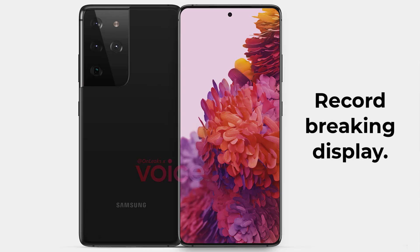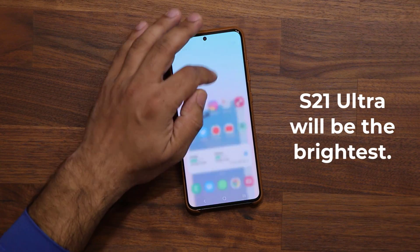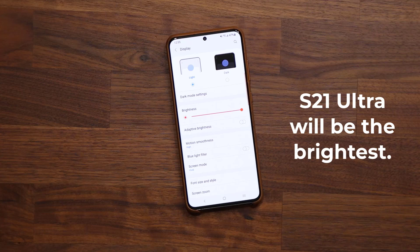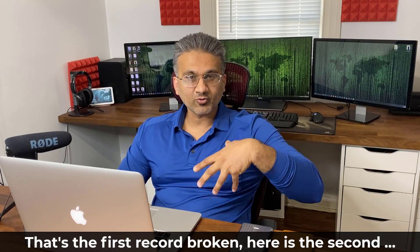The first thing — the display. The S21 Ultra is going to have a 6.8-inch display with a maximum peak brightness of 1600 nits. I recently did a test between the iPhone 12 Pro Max and the Samsung Galaxy Note 20 Ultra, and the iPhone 12 Pro Max had a slightly higher brightness. So right now the iPhone seems to be the brightest display on the market, advertised at 1200 nits. But when the S21 Ultra comes out at 1600 nits, it will shatter that record — which is great, because the higher the peak brightness, the easier it is to see the phone outside in high ambient light and especially under direct sunlight.